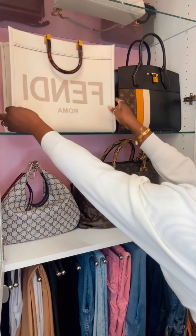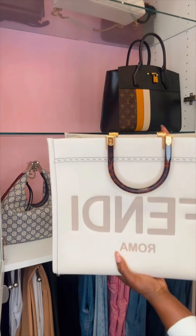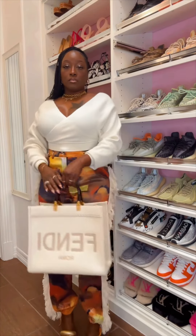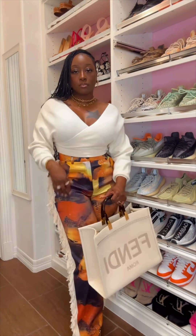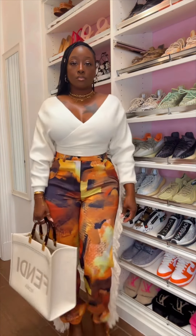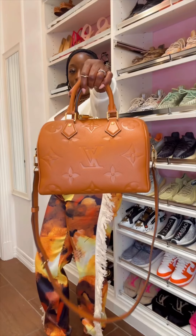Handbag of the day — I am going to show you two handbags. The first handbag is the beautiful Fendi Sunshine Tote. It brings out the sweater and also the fringes on my pants, and the gold hardware on the handbag brings out my heels.